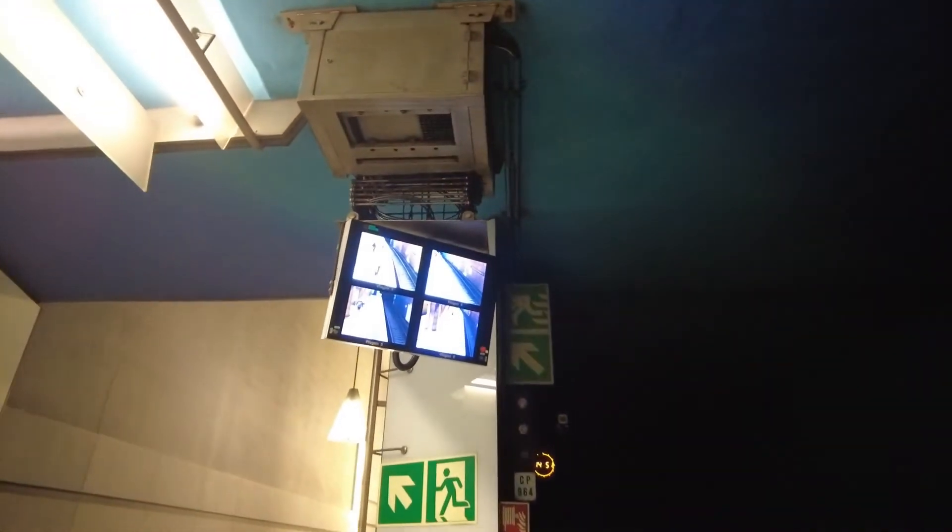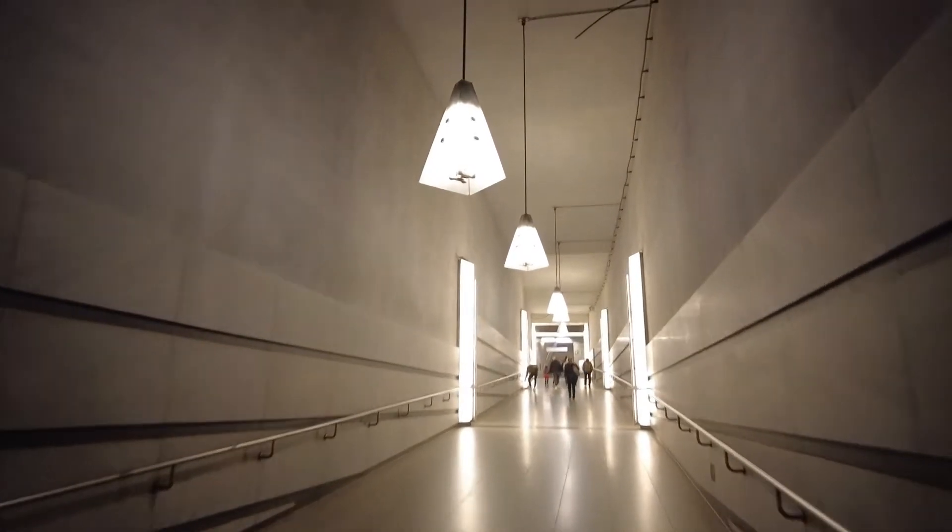The next train just left — let's get out of here. There's a dual mode setup here: the driver can look at the cameras or at the mirror. Hello! And I'm getting out of here right now.